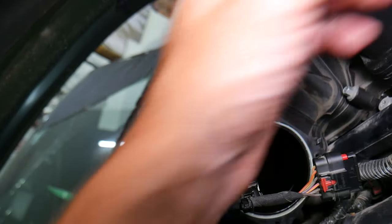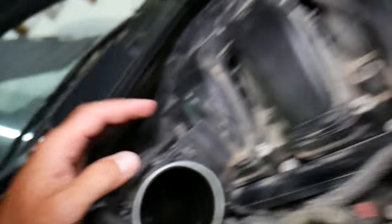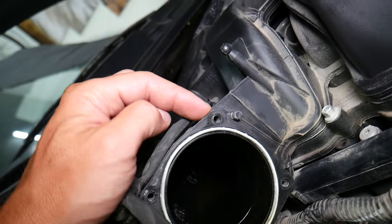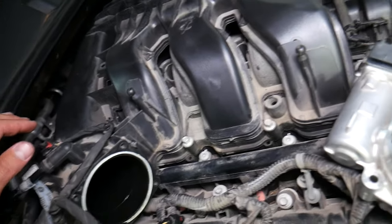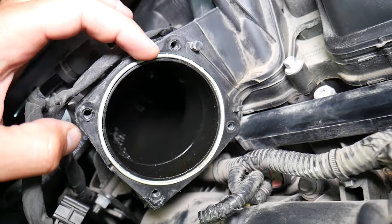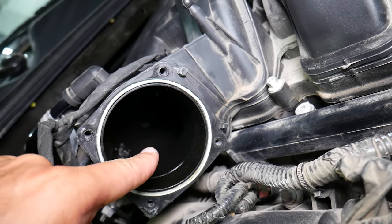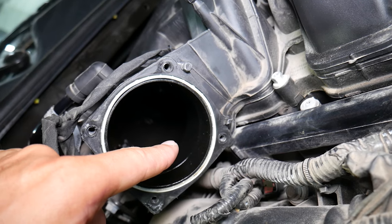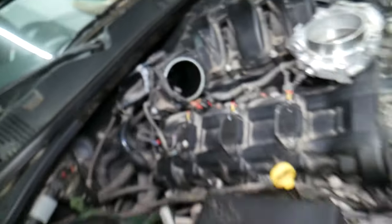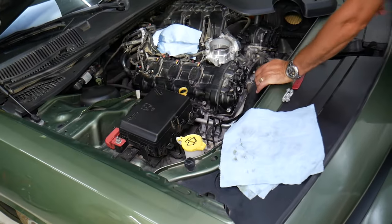When replacing the throttle body, here are three common mistakes people make. First, this is a plastic intake manifold — if you over-tighten the screws you can damage the threads and will need to replace the upper intake manifold, which is quite expensive. Second, replace the gasket every time you remove the throttle body. Third, make sure you do not drop a tube, socket, or screw inside, and never turn the starter on if something falls in — it can be sucked into the engine and destroy it. Hopefully this video is helpful. Thanks for watching, see you next time.